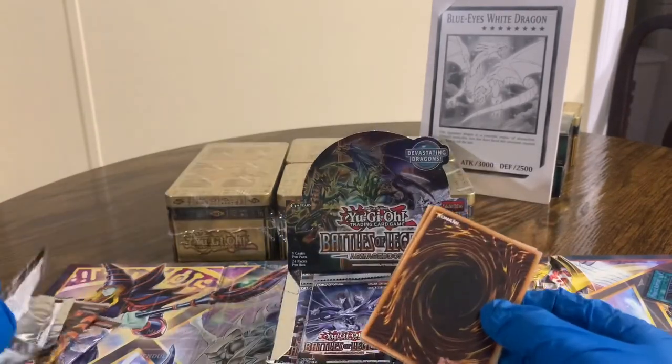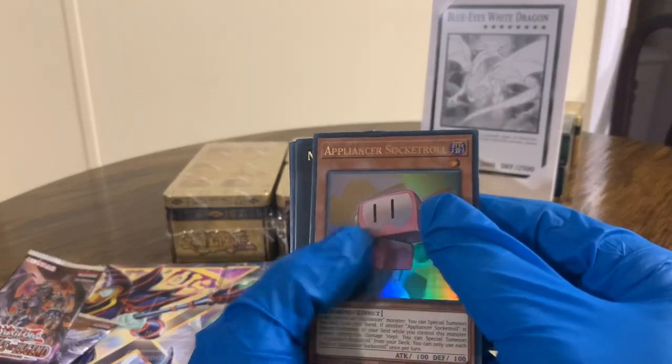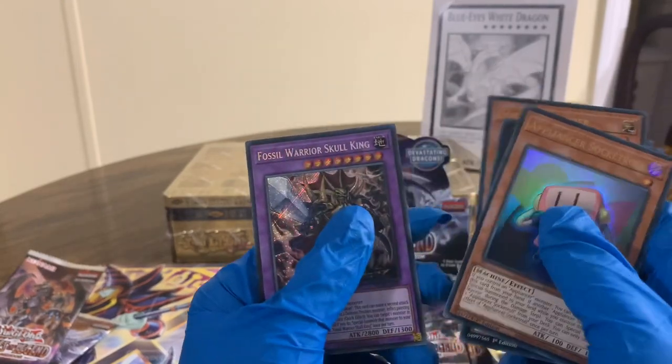Really want the 10K guys, we need the hot pack luck to come back alive on this one. Appliance or Socket Roll — yeah Socket Roll — Number Three, Cicadia King, Four Mud Skipper, Galaxy Worm, and Fossil Warrior Skull King.